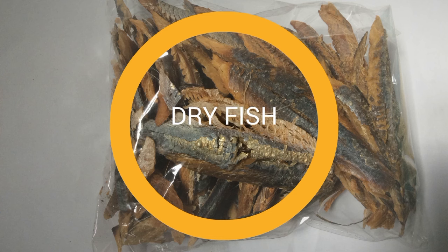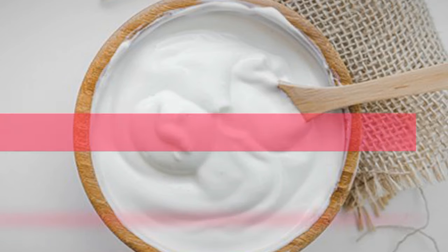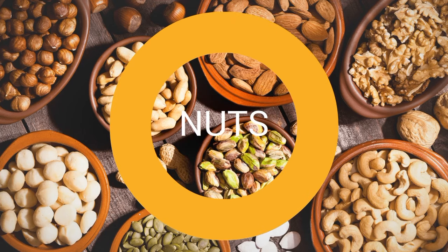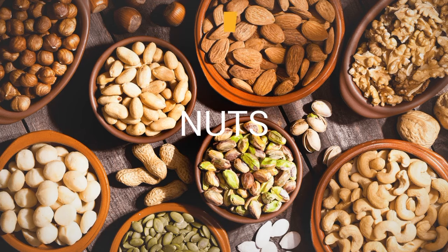Dry fish is easy to prepare — you blend it in a separate container and add it to their food. Remember it has high protein content. Next is yogurt. Yogurt should be given to babies from six months and above; it will help them prevent any dairy allergy and it's also fattening.